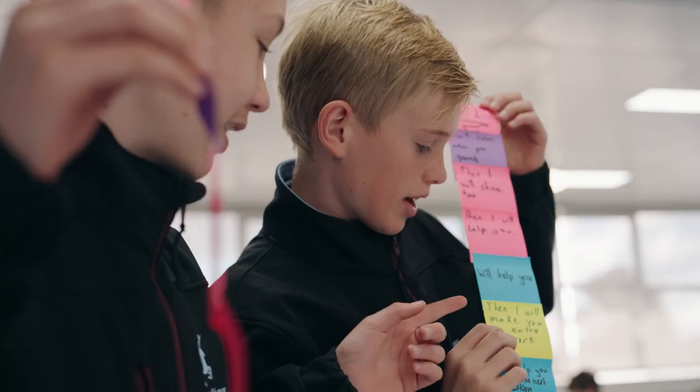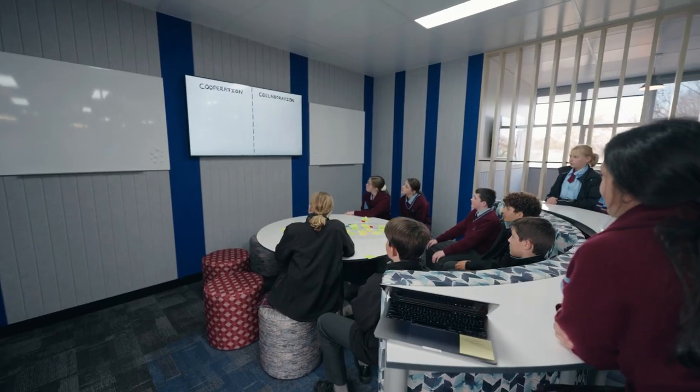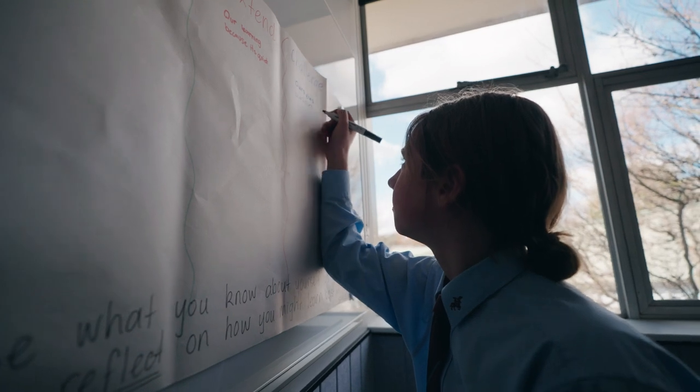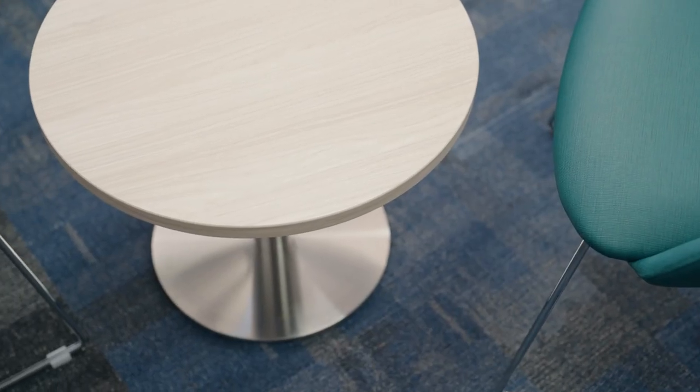We have also created a few breakout spaces such as a collaboration pod where students can do presentations or group work. In addition to that, we've got a few quiet zones for students to get together or work alone to really get into their studies and have some quiet time.